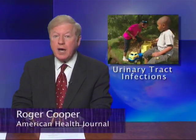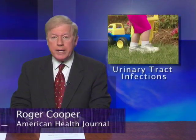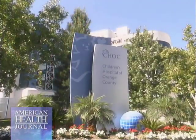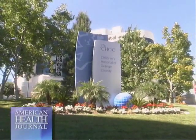Urinary tract infections can be common in children, particularly for girls. There are preventive measures that can be taken to reduce these conditions. Dr. Tony Khoury of Children's Hospital of Orange County describes what interventions are available to treat this condition.